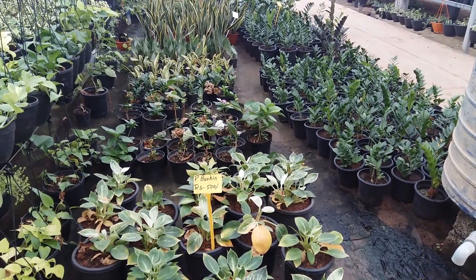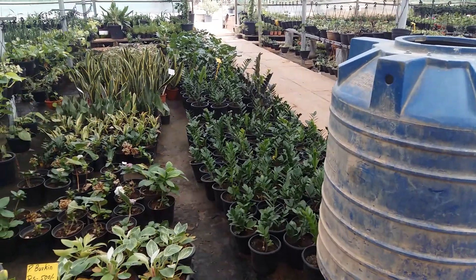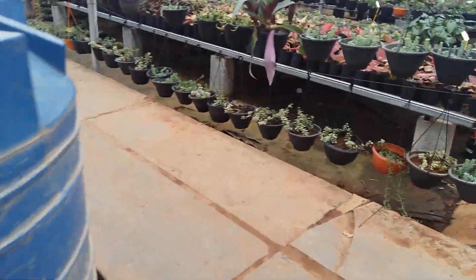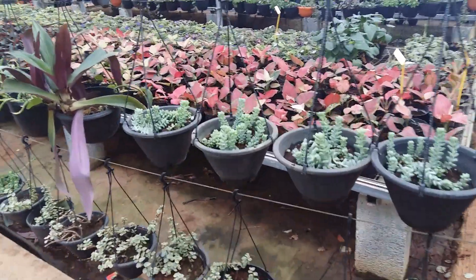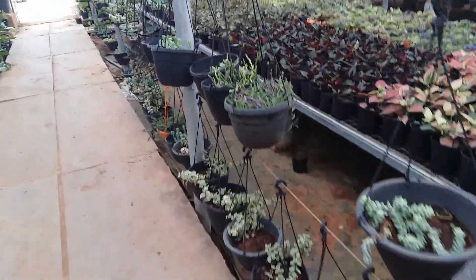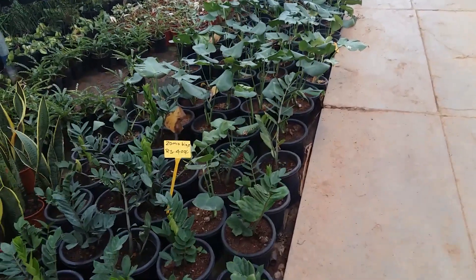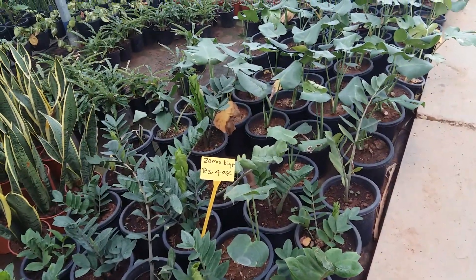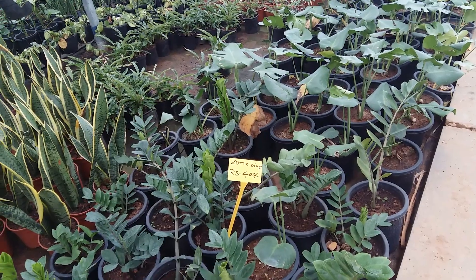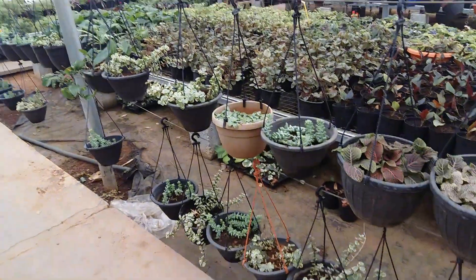Flowering plants are also here, with names mentioned. There are lots of GG plants. Succulents are also there — they have a good succulent collection with a separate section for succulents. The ZZ plant (zomia) is 400 because it's in a big pot.